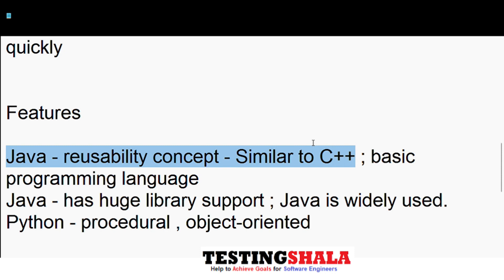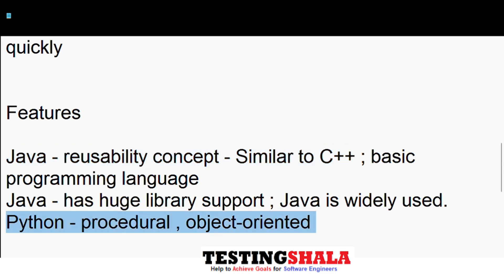Java also provides huge library support. Python is more of a procedural and object-oriented language.